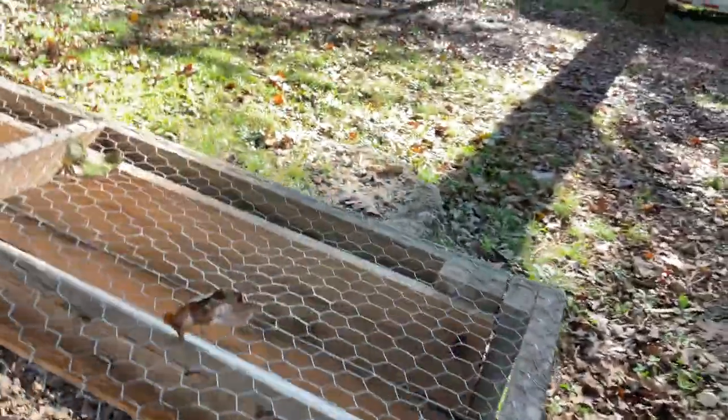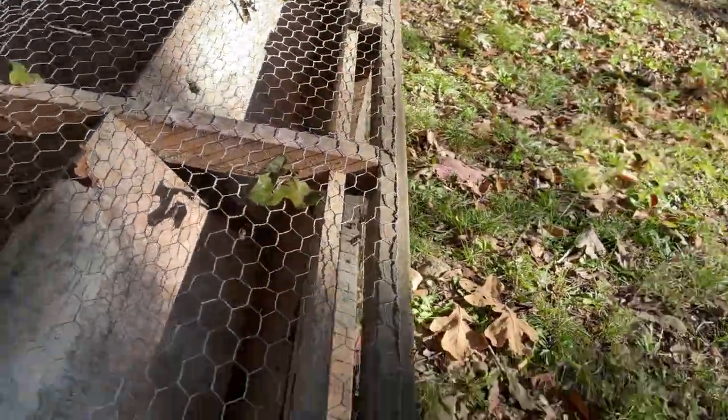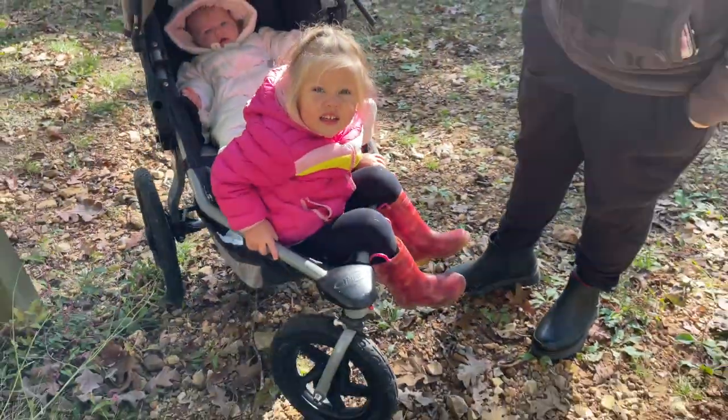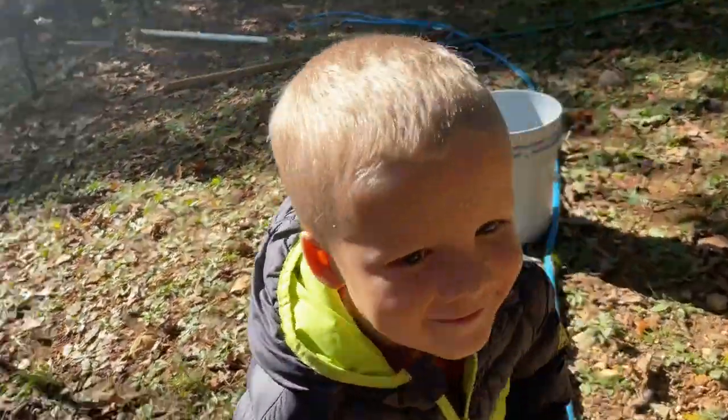That's probably their feeder, where you can just drop the food down right here and have it go down there for them. I love that design, that's cool. Are you all excited? Are you pumped up? What do you think, James?